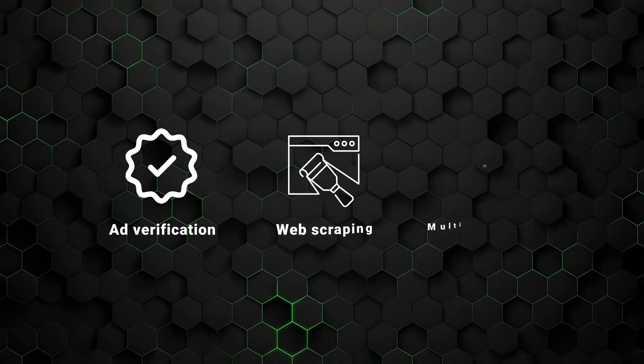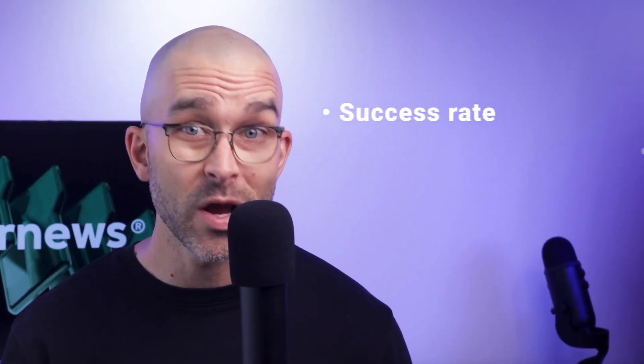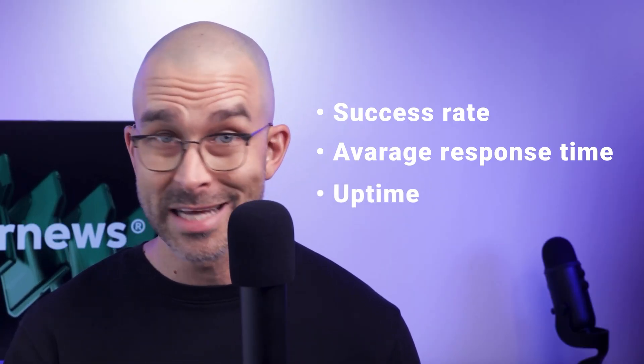This makes them fantastic in subtle cases where the legitimacy of traffic is monitored, like ad verification, web scraping, and multiple account management. First up, let's take a moment to talk about success rate, average response time, and uptime for our best residential proxy provider contenders.